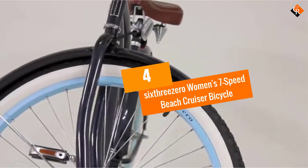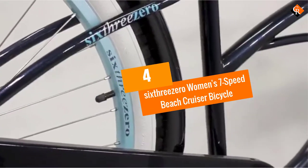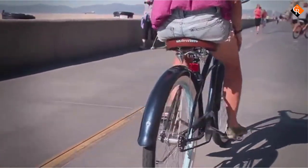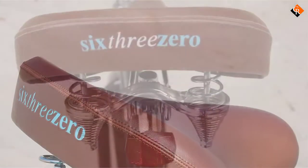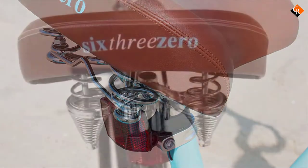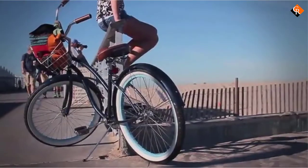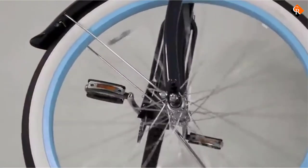Moving on at number 4, we have the 630 Women's 7-Speed Beach Cruiser Bicycle. The 630 7-Speed Cruiser Bike is a bike that can improve your desired speed. Whether you use it as an urban cruiser, a beach bike, or to get around the neighborhood, it does the job. This product comes in a variety of gear shifts and you can shift gears with one hand, which is extremely convenient and quick.